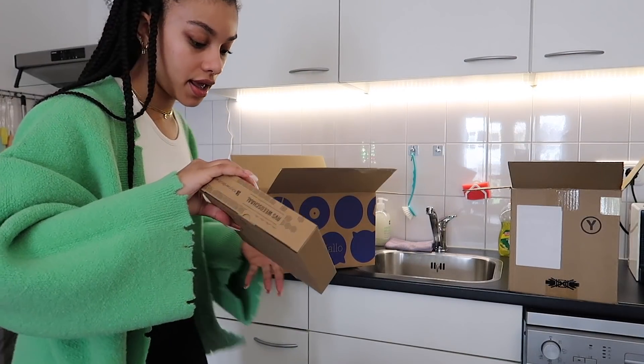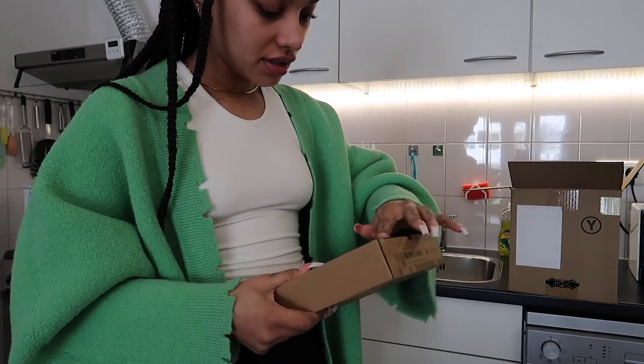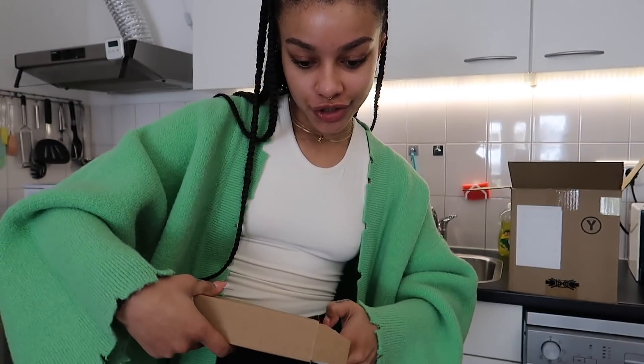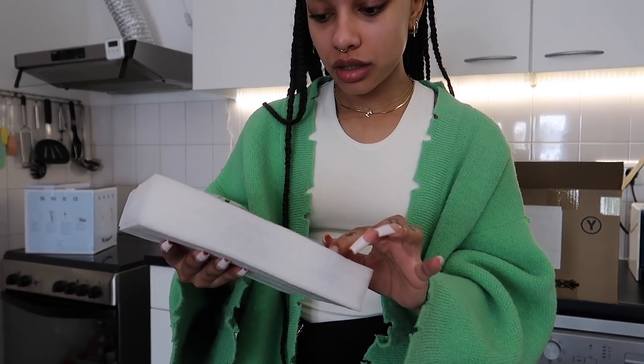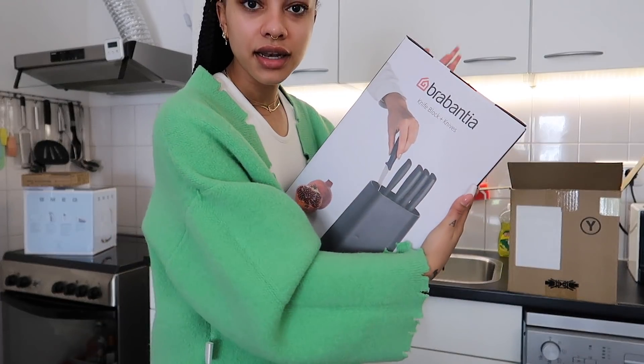I also got a kitchen scale - it's like a regular digital one. I don't want to unpack it, it comes with batteries, simple, works, you know.